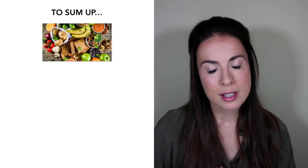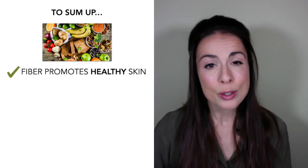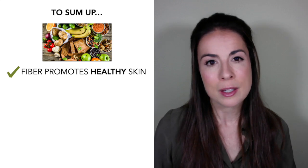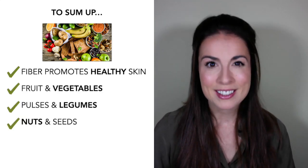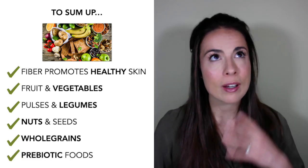To sum up: fiber is an underappreciated nutrient for your skin, and most of us are eating half as much as we should. Fiber promotes healthy skin, including reducing signs of aging. Most of us can increase our fiber intake by eating more fruits and vegetables, pulses and legumes, nuts and seeds, and whole grains. Prebiotic foods like onion, garlic, and green bananas can be really helpful too — and the best part is that increasing your fiber intake is both easy and enjoyable.